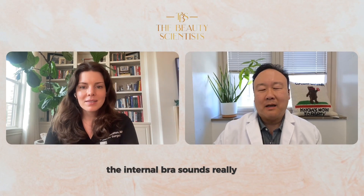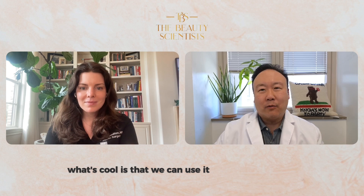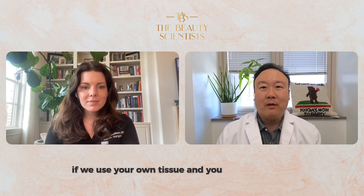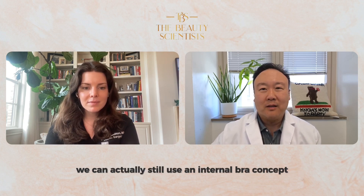The internal bra sounds really cool. It's basically a sling or something that reinforces your own breast tissue. What's cool is that we can use it for breast implants. It can also be used for breast lift, including if we use your own tissue — we can still apply the internal bra concept.